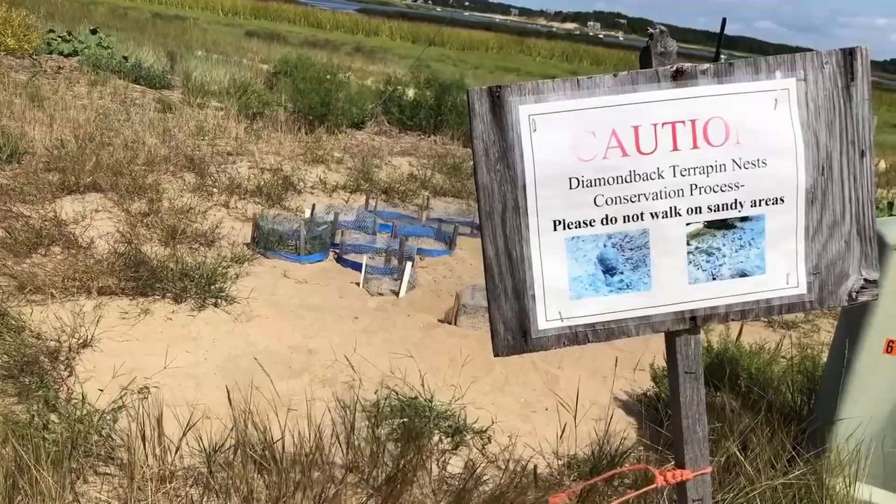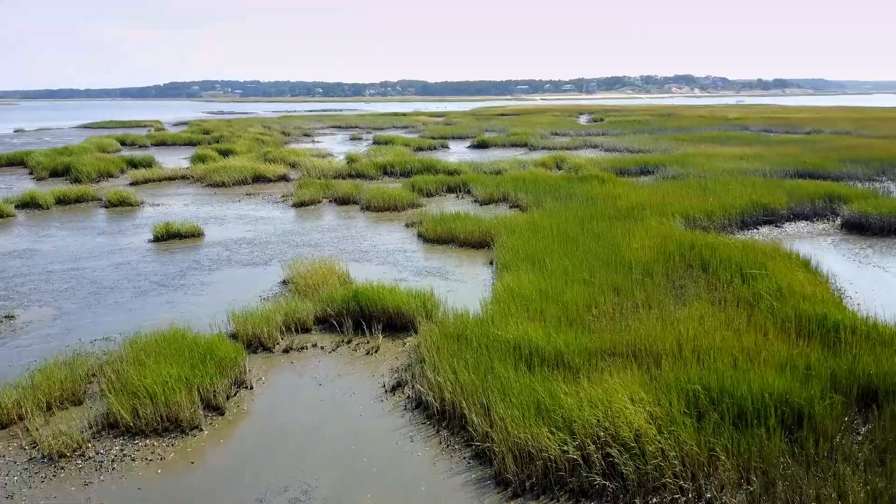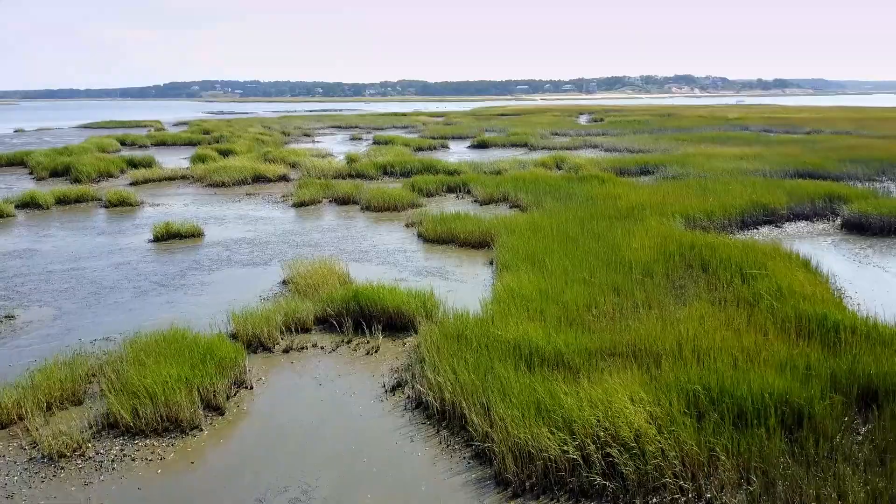Nobody knows yet how many juvenile hatchlings survive to become adults, and it probably varies from estuary to estuary. We're assuming the worst — that they don't have a high degree of success because they're bite-sized morsels and there are so many predators out there — and so we keep moving ahead.